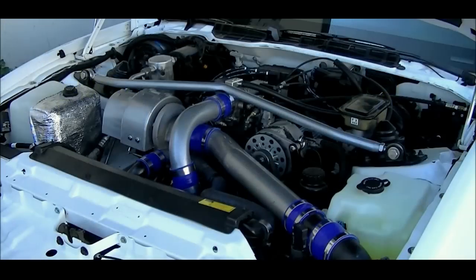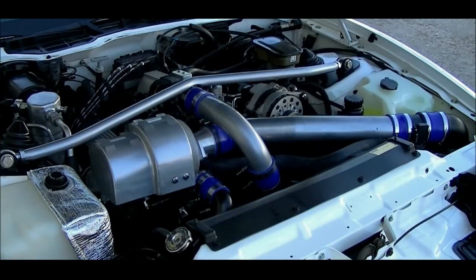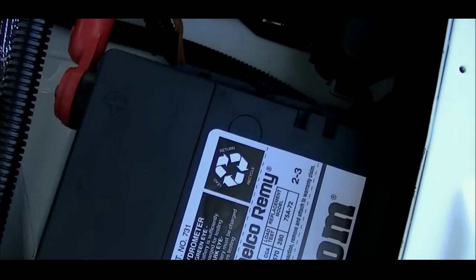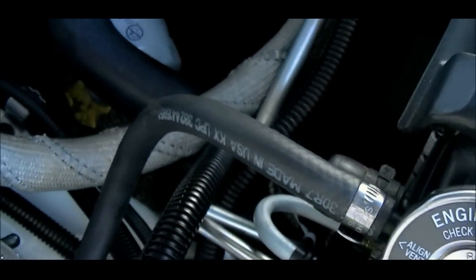Blueprinted engine with Ross Racing pistons, Eagle H-beam conrods, billet main caps, ported stock heads with larger stainless intake and exhaust valves, and Allen Sharp 1.6 ratio roller rockers.